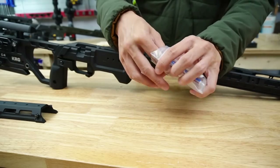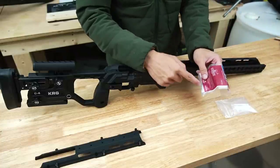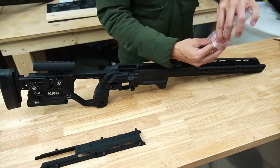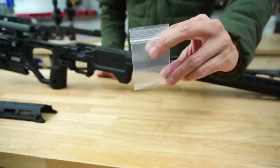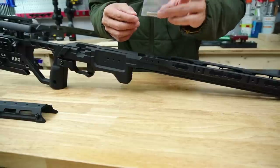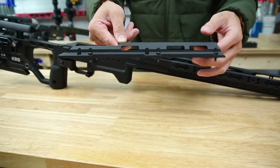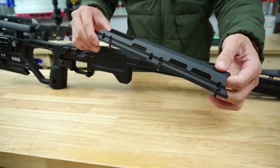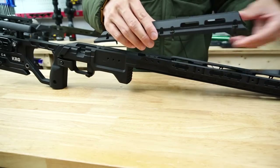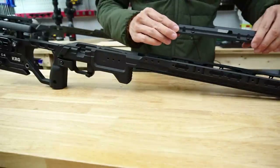I've never seen this included with a chassis before, but they have a little sample tube of blue Loctite. The paperwork actually recommends putting a drop of blue Loctite on the action screws, which I've never done, but it's included if you want to do that and don't have Loctite. Lastly, the baggie has four pins in it. I was pretty stumped as to what these would be for, but the paperwork says these pins are included for a more permanent installation of the forend cover.